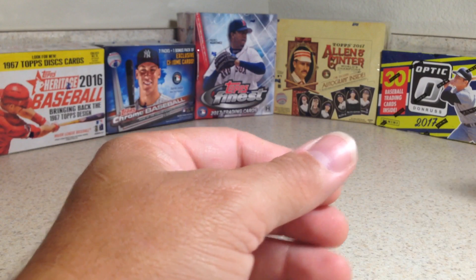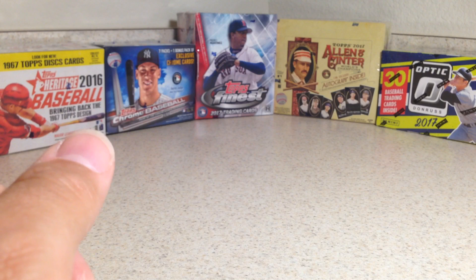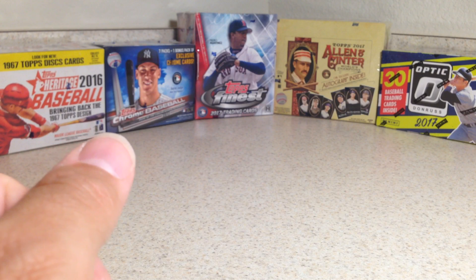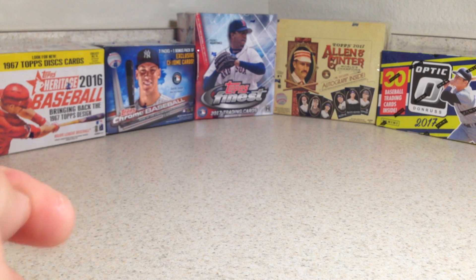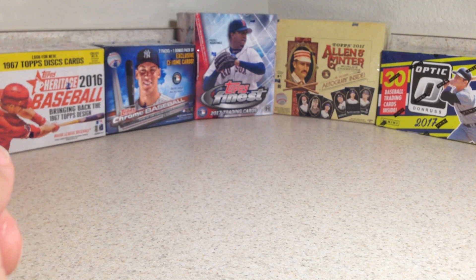Those were some pretty fun pickups. It was fun to look through the stuff they got. Made some offers, they counter offered, and we finally decided on a good price for both of us. So I was happy with those pickups. Stay tuned for more videos.